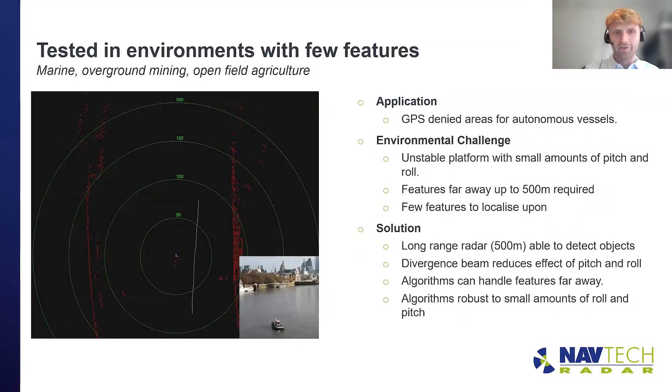The second environment is almost the opposite — testing in a very feature-sparse environment where features are perhaps far away or small in number. This particular data was recorded on the River Thames, looking at solving GPS-denied edge cases for autonomous vessels. This style of environment could represent a number of different applications such as a large field, a large mine site — basically anywhere that is barren or has very few observable features around it. Clearly there are some challenges here — what are they and how did we overcome them?